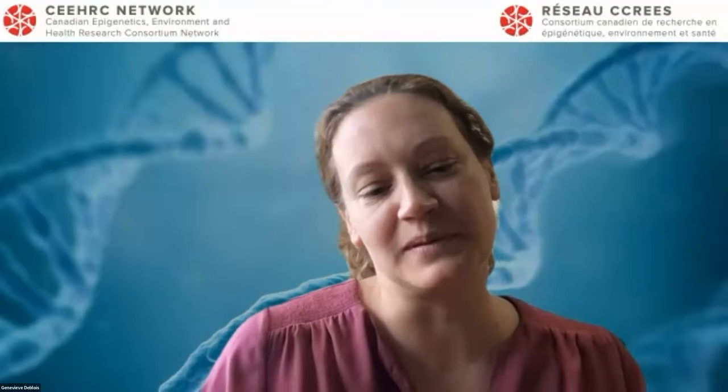Good afternoon. Welcome everyone to this CERC seminar series for today. I would like to remind everyone before we start that during the presentation, if you have questions, please use the Q&A button to type in your questions so I'll be able to read the question to the speakers after the talk.